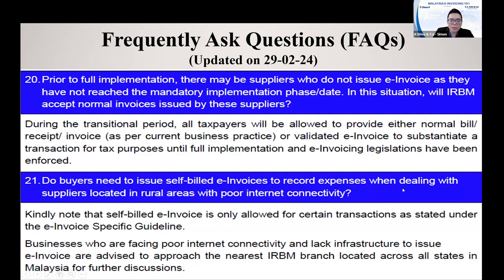Do buyers need to issue a self-bill to record expenses when dealing with a supplier located in a rural area? If you have a supplier in a rural area who has internet issues and is unable to issue E-invoice on time, can you issue a self-bill to record the transaction? The answer is no. If your supplier is a company, partnership, or registered business, you cannot issue a self-bill to yourself — you must ask them to issue an E-invoice to you.